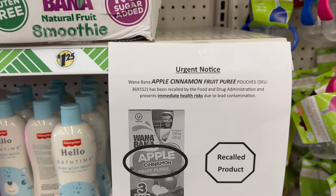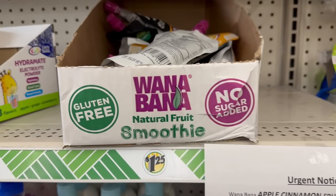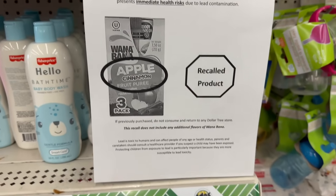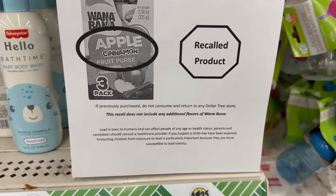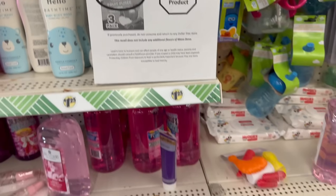Oh — these Wanna Bananas have been recalled, you guys! So be aware of that. If you have the receipt or the product, take it back to Dollar Tree and they'll give you your money back.